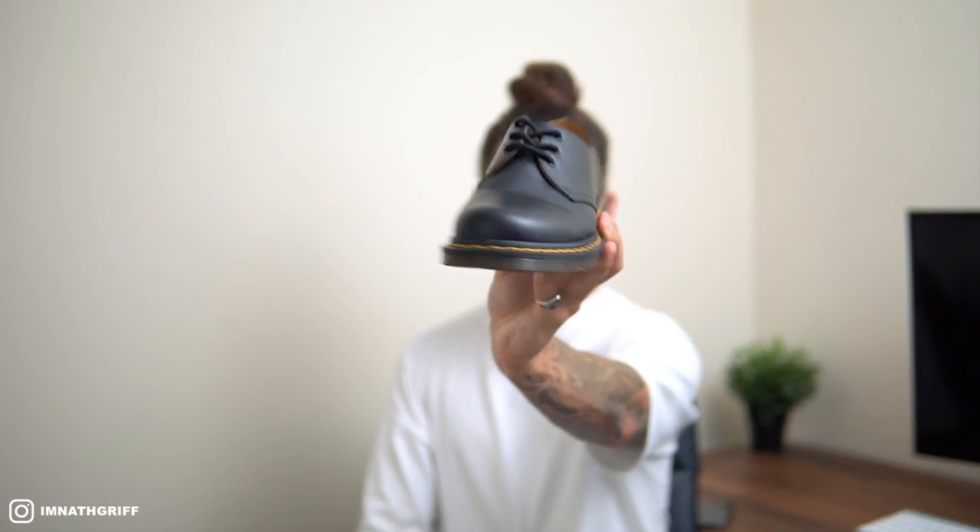What's going on guys? Welcome back to the channel and to today's video which, as you've probably guessed from the title and the intro, is another episode from my How To Style series where I normally take one item and showcase multiple different ways in which you can style them. Today's episode is all about these beauties, the Dr. Martin 1461s. Let's smash that thumbs up button because it really does help push the video out there.